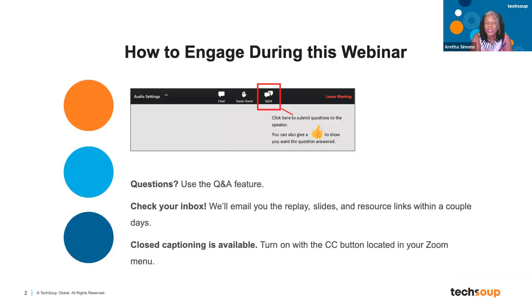As always, we are going to record this and send you the slides and the video replay within 48 hours. If you need closed captions, go ahead and click on that CC button at the bottom of your Zoom screen. If you have a question, please put it in the Q&A.